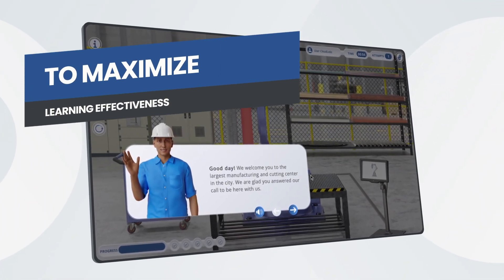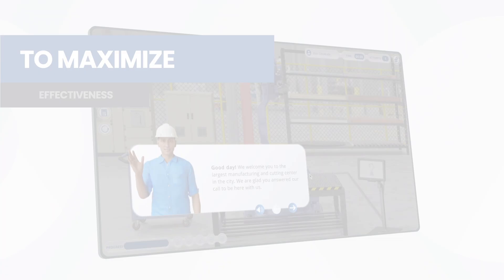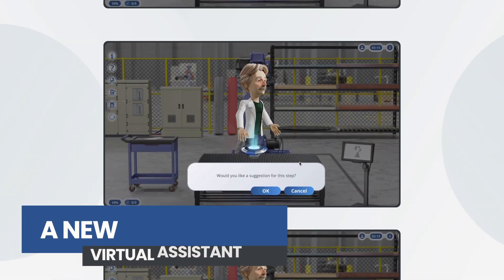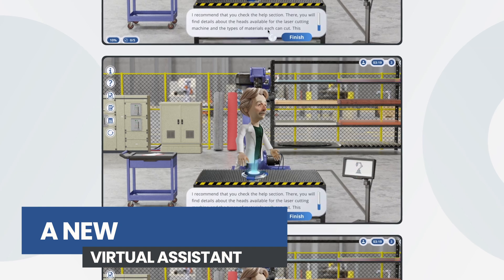Guided procedures that embody our pedagogical approach, improvements in the user experience featuring a new, more intuitive and user-friendly interface. Would you be interested in hearing a suggestion for this step? I recommend that you check the help section.